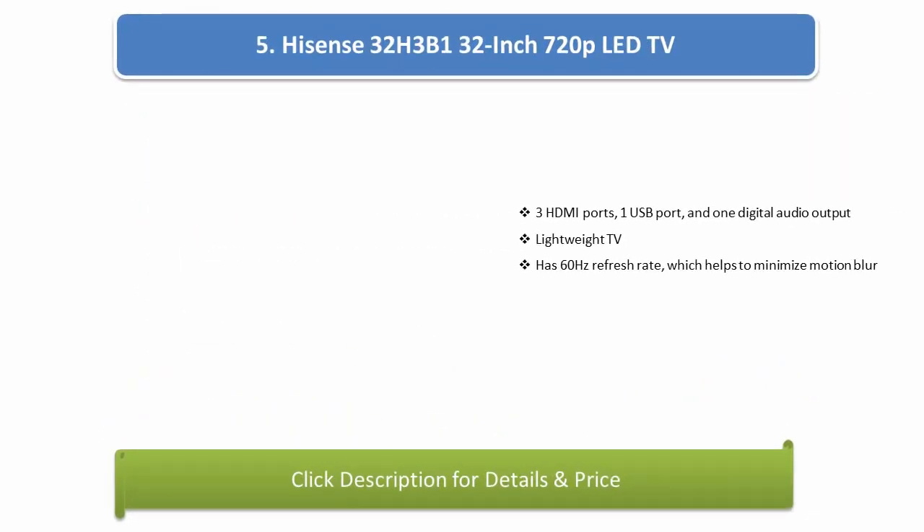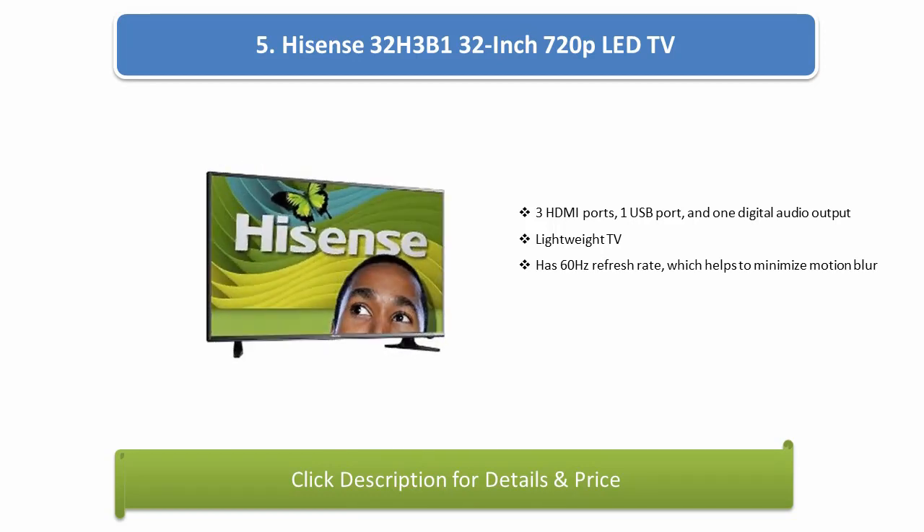Number 5: Hisense 32H3B1 32-inch 720p LED TV. It has 3 HDMI ports, 1 USB port, and 1 digital audio output. The remote lightweight TV has a 60Hz refresh rate, which helps to minimize motion blur.